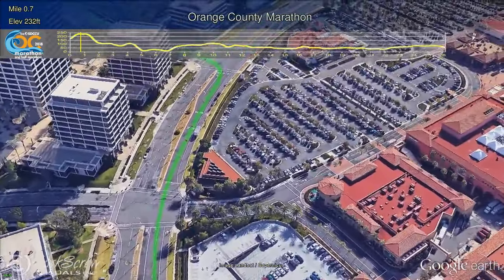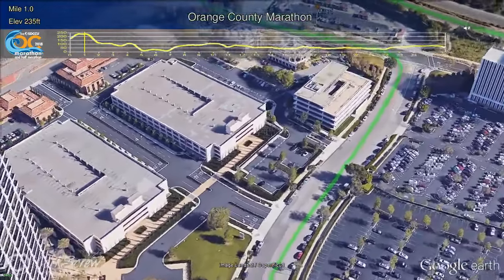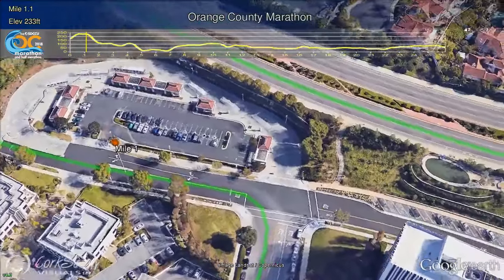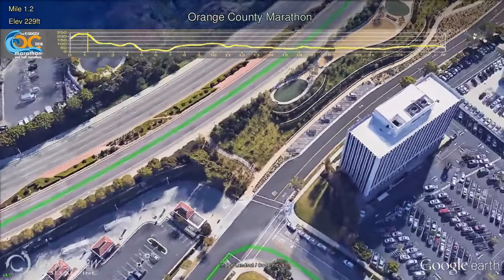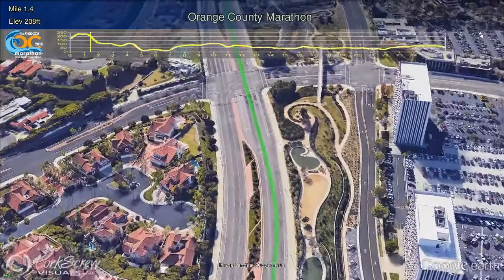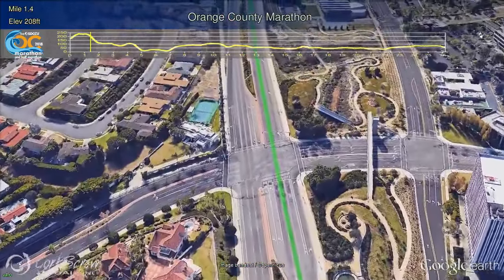Runners continue on Newport Center Loop, turning left on San Nicolas Drive and another left on Avocado at Mile 1. Runners will then turn right on San Joaquin. Another right turn onto MacArthur has runners reaching the highest point on the course at 255 feet above sea level, with views of the Pacific Ocean stretching out before them.